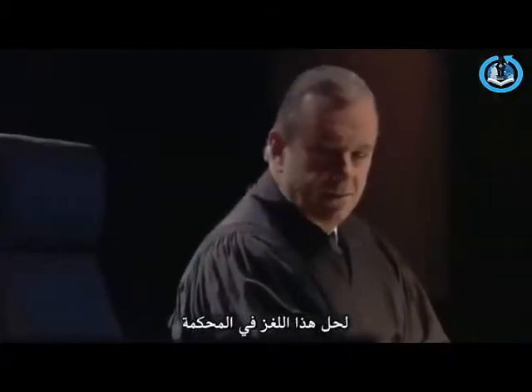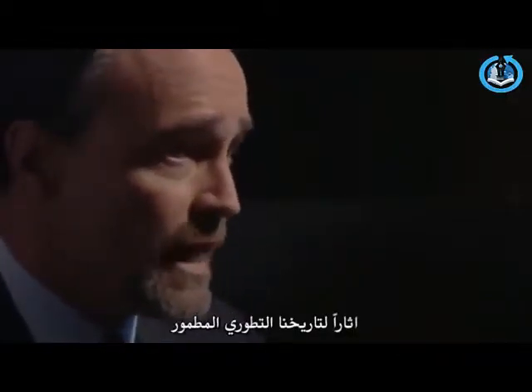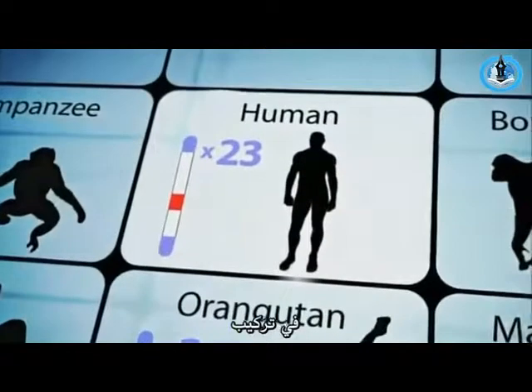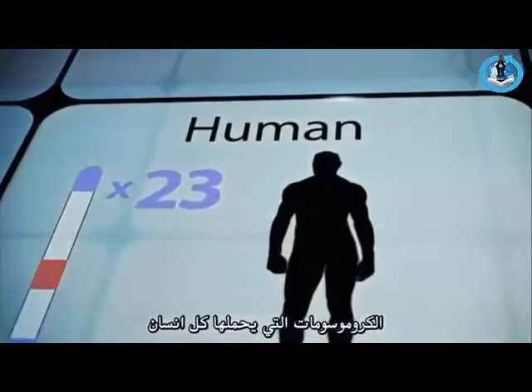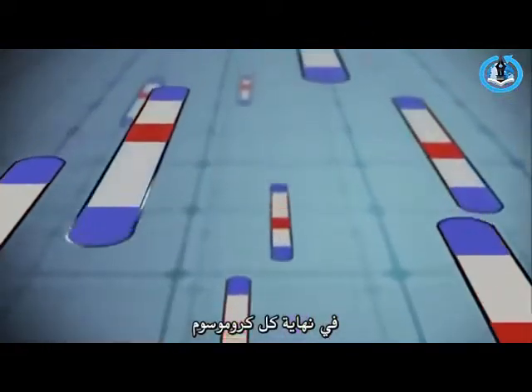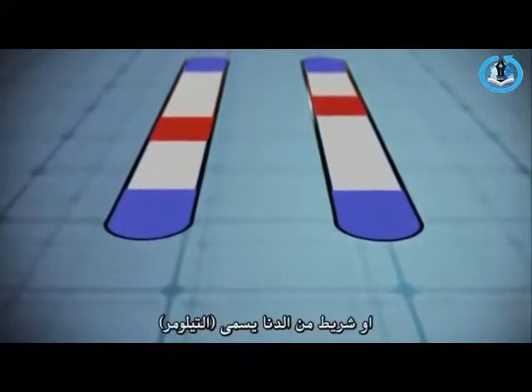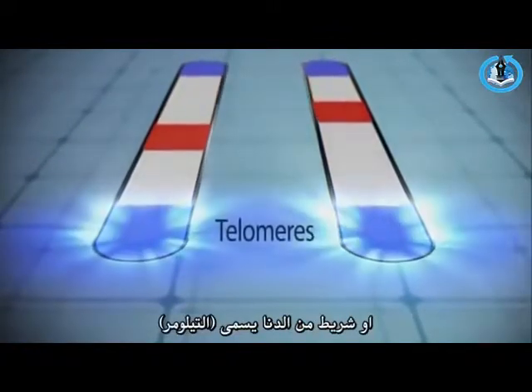To solve this riddle for the court, Miller would show how scientists discovered traces of our evolutionary past buried in the very structure of a chromosome carried by all humans. Typically, on the ends of every chromosome, you should find special genetic markers, or sequences of DNA, called telomeres.